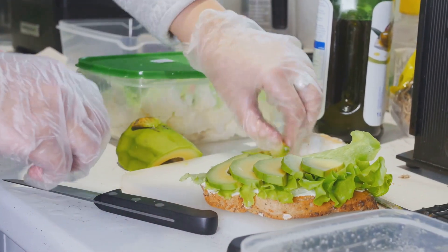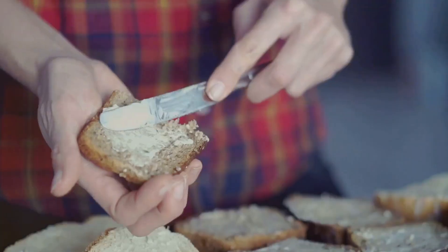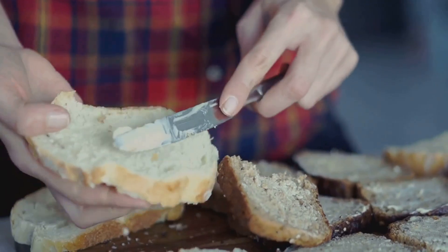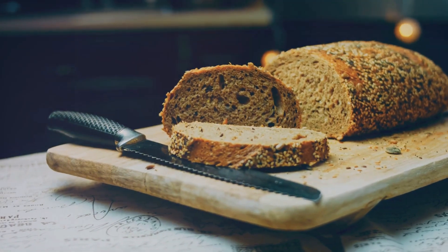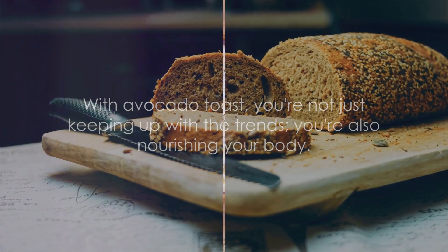Now let's not forget about the whole grain bread — it's far from being just a vehicle for our beloved avocado. Whole grains are an excellent source of dietary fiber, which aids digestion and can help us feel satisfied longer, preventing those mid-morning snack cravings. With avocado toast, you're not just keeping up with the trends, you're also nourishing your body. So go on, give this heart-healthy, satisfying breakfast a try.